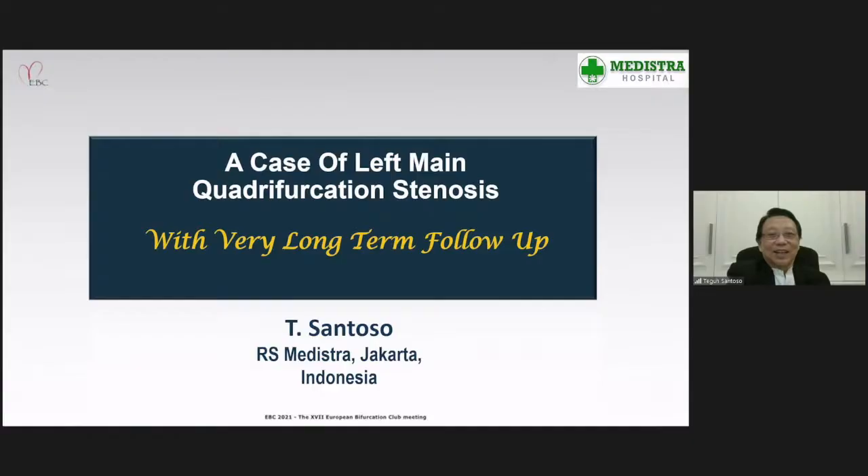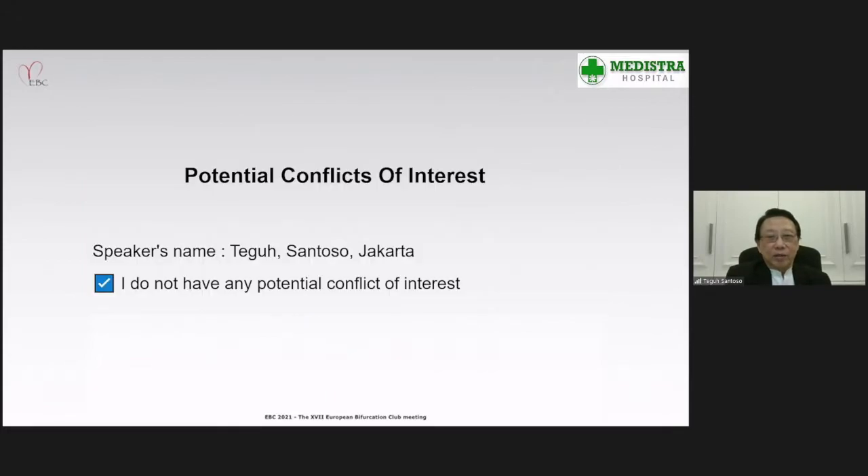Mr. Chairman, thank you so much for the invitation to present at the EBC meeting 2021. The title of my presentation is 'A Case of Left Main Quadrifurcation Stenosis with Very Long-Term Follow-Up.' I have nothing to disclose.